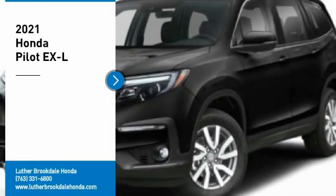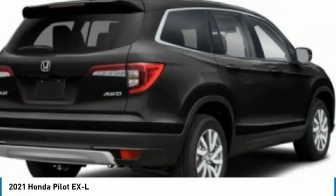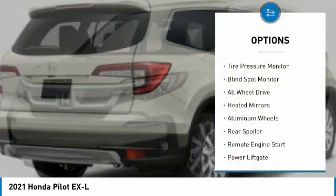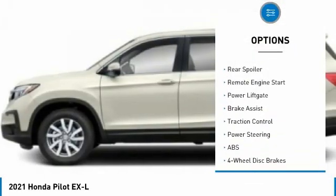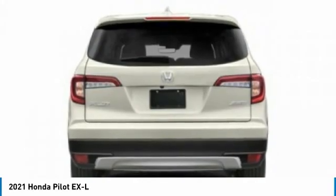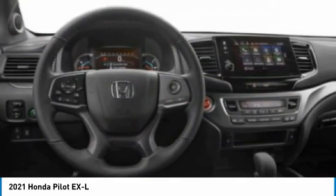We are pleased to show you the 2021 Honda Pilot — optimal utility, indulgent interior, powerful performer. You'll be ready for almost anything. Here are some of this vehicle's great options: tire pressure monitor, blind spot monitor, all-wheel drive, heated mirrors, aluminum wheels, rear spoiler, remote engine start, power lift gate, brake assist, traction control. Take this vehicle for a spin and see why so many shoppers are now proud owners.